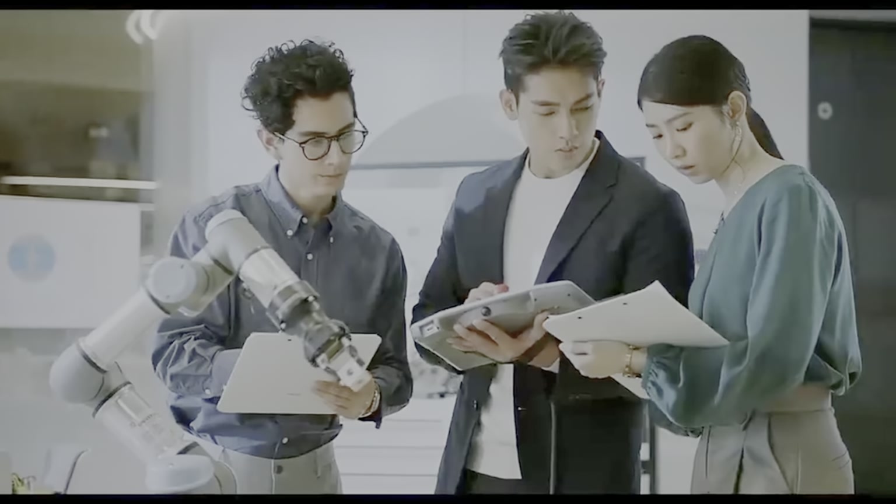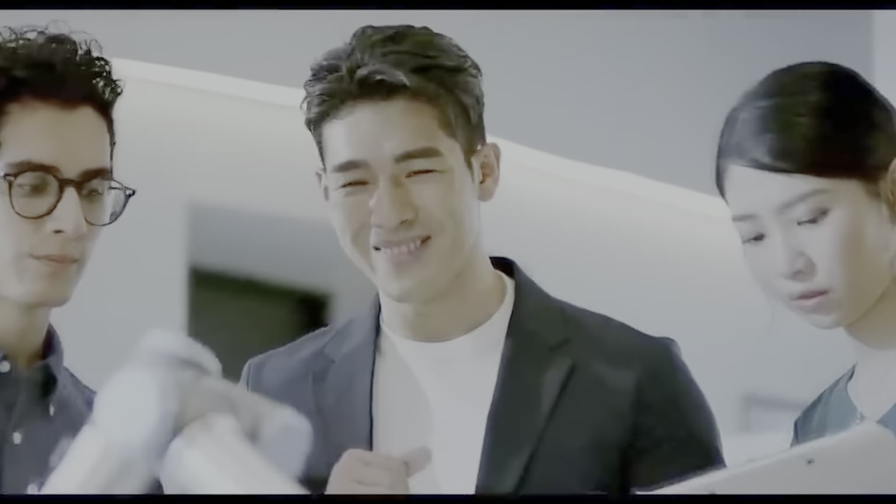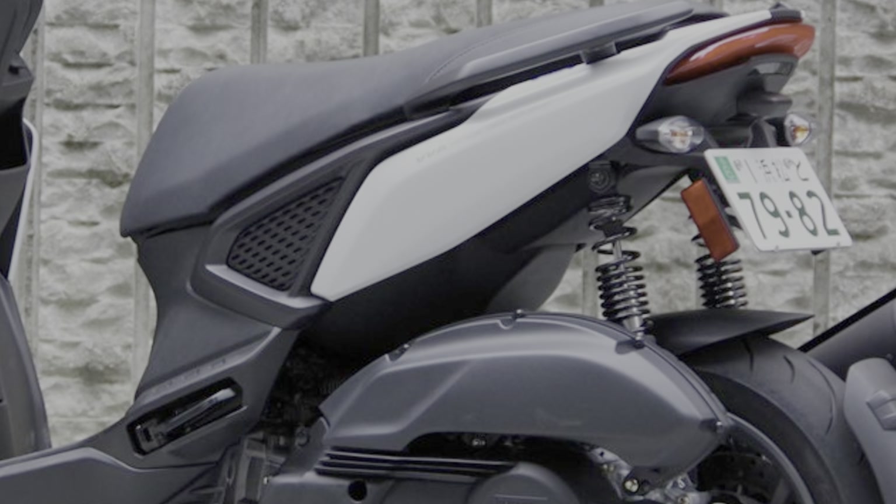The Auger also has a 6.1 liter fuel tank, which is slightly larger than its relative sibling, the Yamaha Aerox. The total weight of the Yamaha Auger comes in at 132 kilograms, making it heavier than the Aerox.